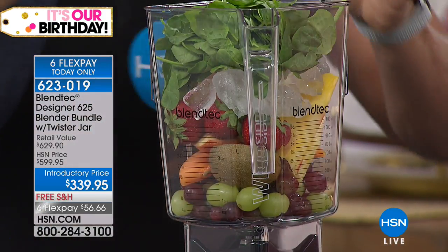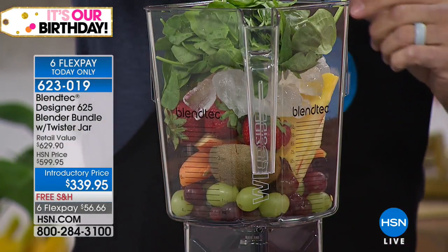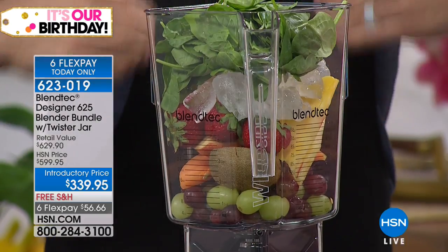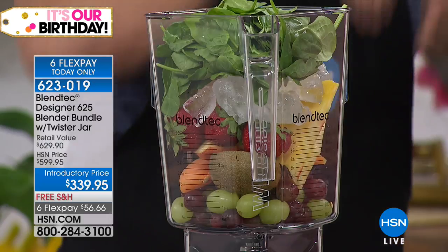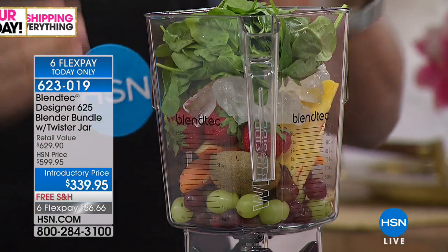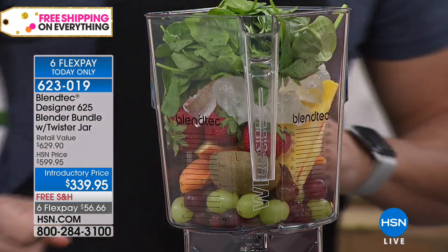When you look at the design of the machine, you'll see that this is a square jar design. The reason why our blenders are square is because it creates a lot of activity on the inside of the jar. When the material is spinning around, it's hitting a corner and forcing that material down, hitting a corner and forcing the material down. So you're getting very, very smooth blends because you're getting more activity on the inside of the jar.